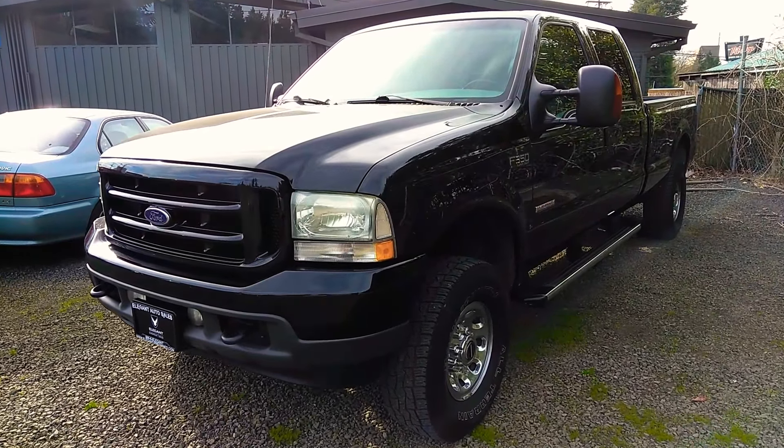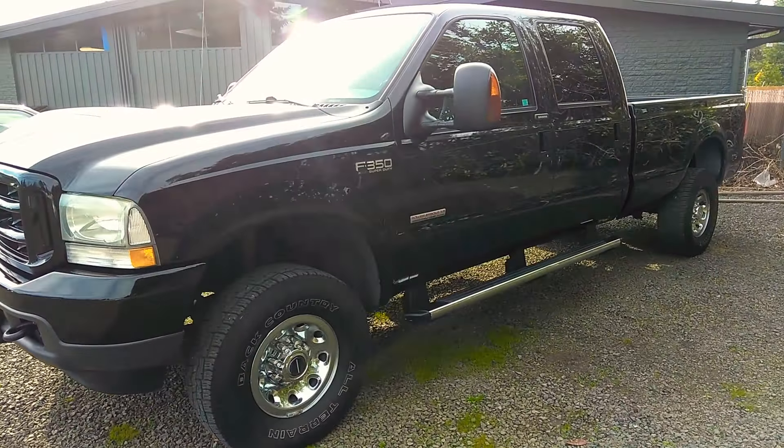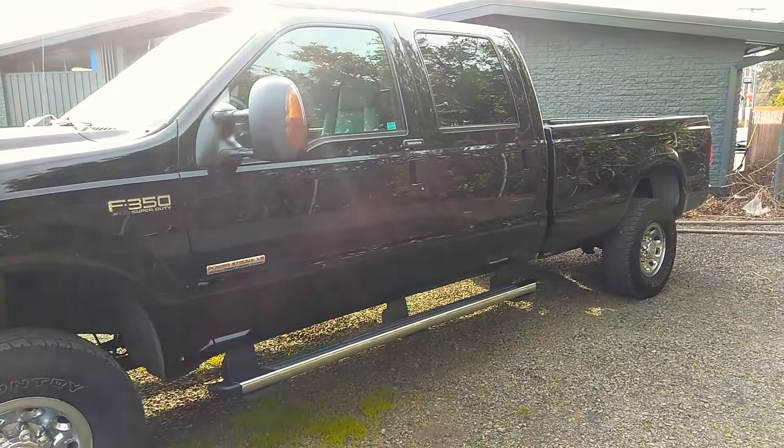Good morning, Fraser here with Elegant Auto Sales. Today I'm going to be doing a walk around of this 2004 F-350 XLT Longbox Diesel.